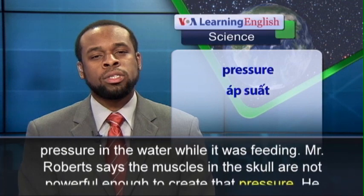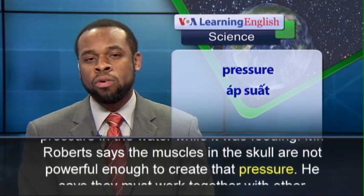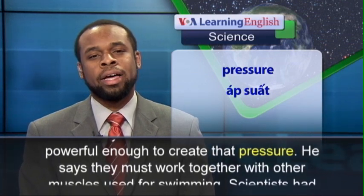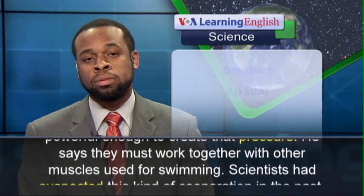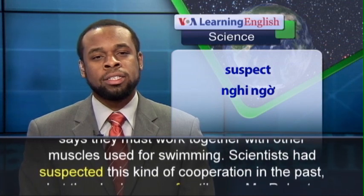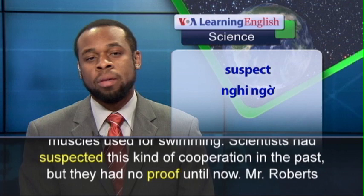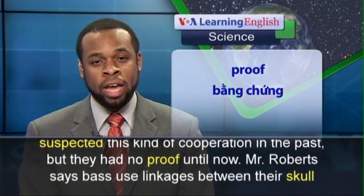Mr. Roberts says the muscles in the skull are not powerful enough to create that pressure. He says they must work together with other muscles used for swimming. Scientists had suspected this kind of cooperation in the past, but they had no proof until now.